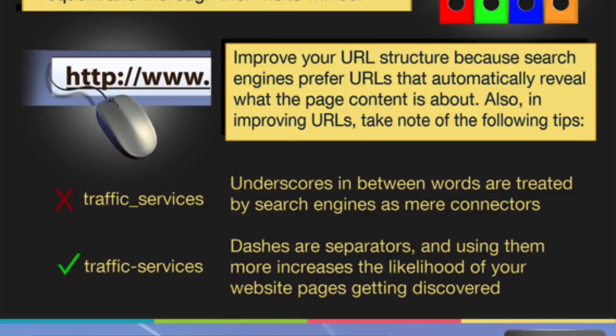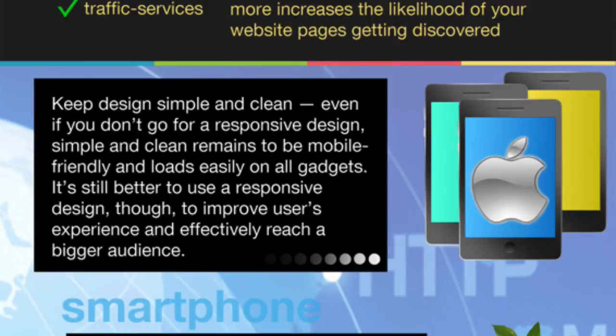Improve your URL structure because search engines prefer URLs that automatically reveal what the page content is about — that's what we were talking about with names versus numbers. Also, note that underscores between words are treated by search engines as mere connectors, whereas dashes are separators. Using dashes increases the likelihood of your website pages getting discovered. So use dashes instead of underscores.